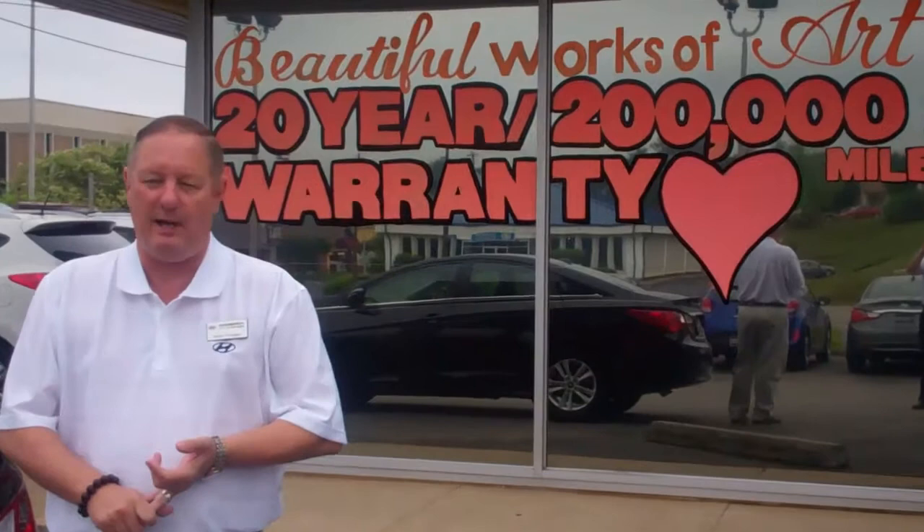I want to tell you about Hyundai — as you know, America's best warranty. Five years, 60,000 miles on the car, 100,000 miles on the powertrain. And here at Hamron, as you can see, 20 years, 200,000 miles on the powertrain. Best deal you can find anywhere.